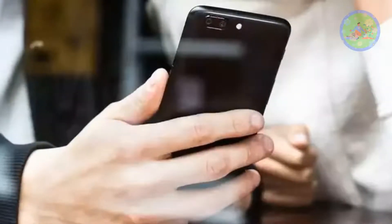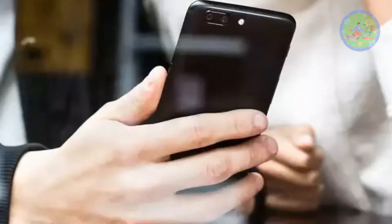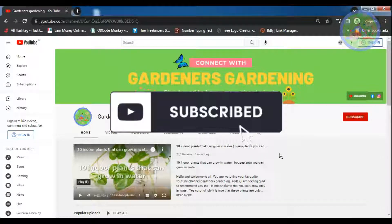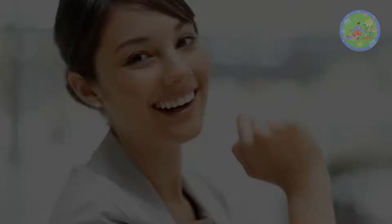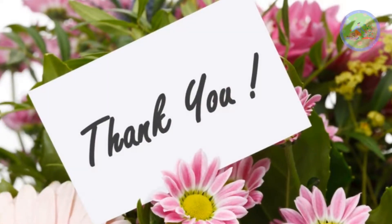If you like this video, then give it a thumbs up and share this video with your family members and friends who love gardening. Subscribe to this channel to get regular gardening-related videos. See you soon in my next video with a new topic — till then stay blessed. God bless you and thanks for your time.